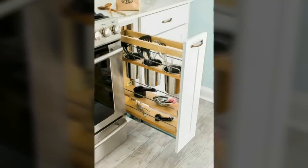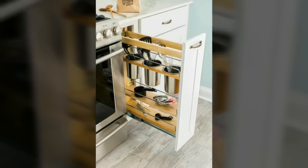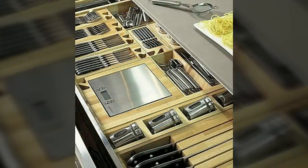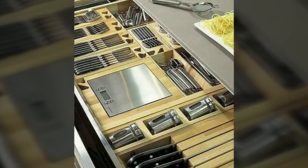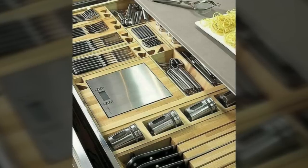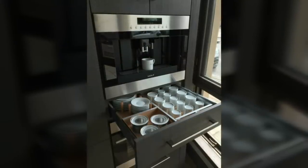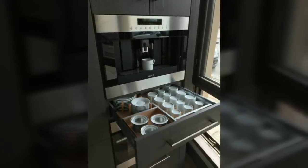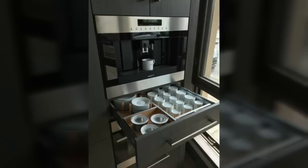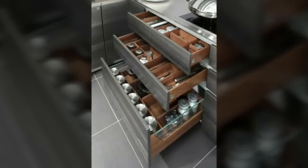Seventh, use little shelves where you can. We're not anti-shelves — we just prefer narrow ones over deep ones so that nothing gets lost. How narrow? Really narrow — like just deep enough for one row of bottles or jars. Stick to narrow shelves and you can put them nearly anywhere.